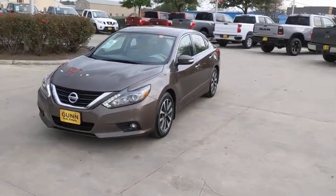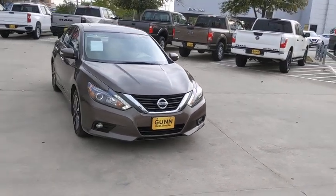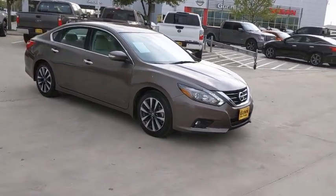Come test drive the 2016 Nissan Altima. The Nissan Altima offers advanced features to make life easier, and most of the features come standard.